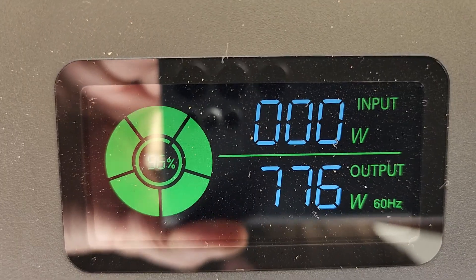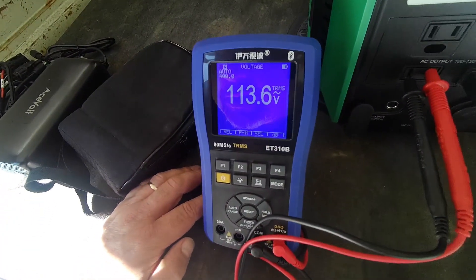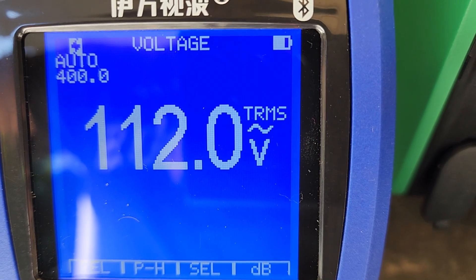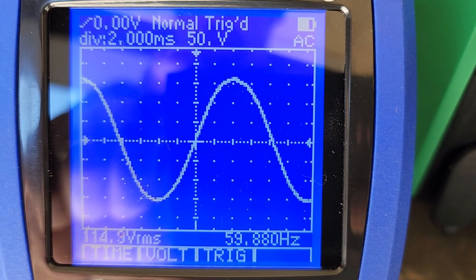We're drawing 488 watts and the output is 112 volts. Kicking it up to high draws 780 watts — that's a bit much. We'll keep it at medium. It's still putting out 113 volts. That's a nice clean sine wave bouncing off 60 hertz.